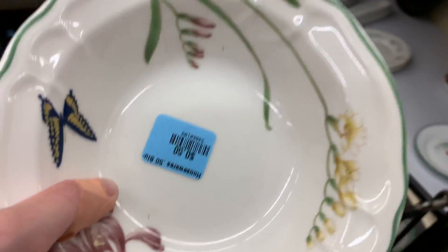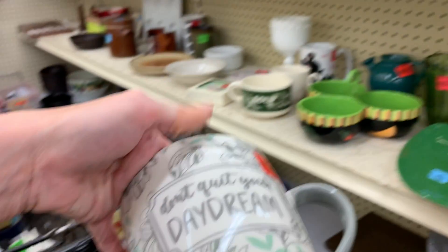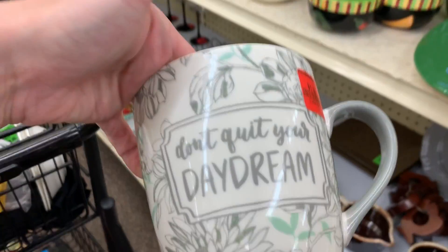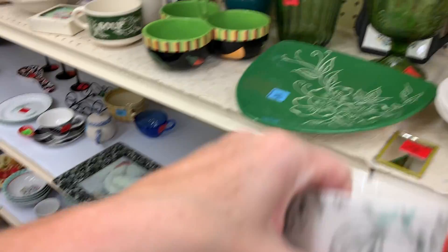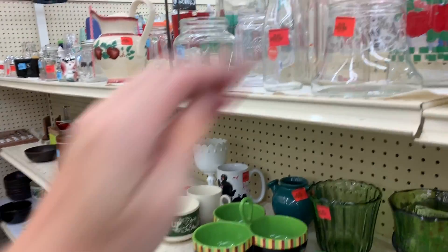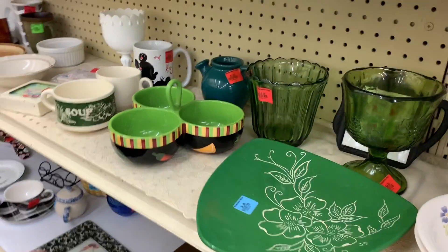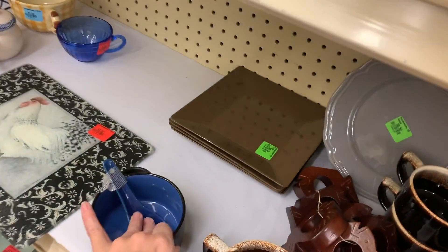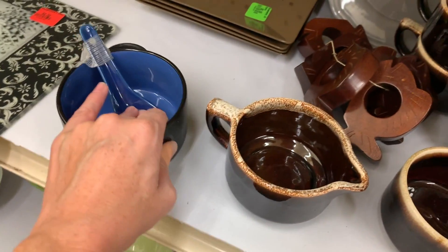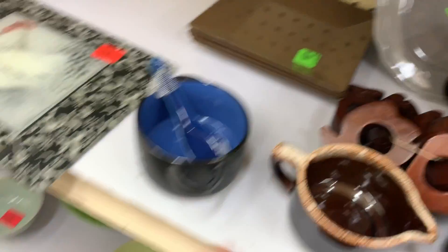These are actually pretty — it's got some nicks though. I think this was here last time; I kind of remember seeing that. Some wooden fish, some melamine.